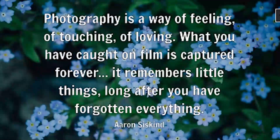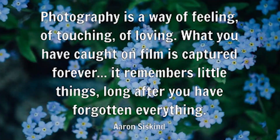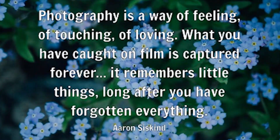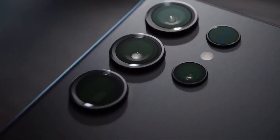In Aaron Siskind's quote, photography is a way of feeling, of touching, of loving. What you have caught on film is captured forever — it remembers little things long after you have forgotten everything. The Samsung S23 Ultra's 200-megapixels sensor camera is perfect for any type of photography.